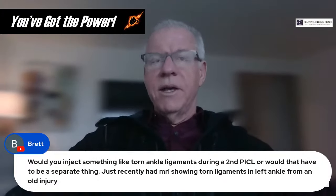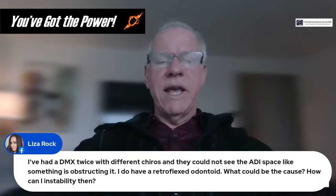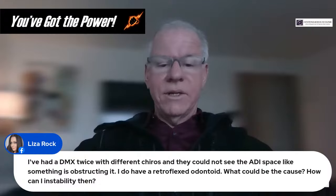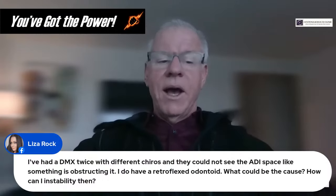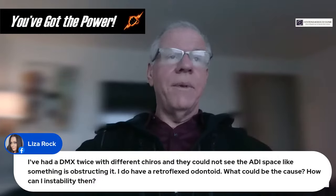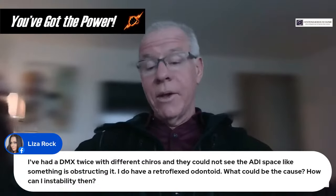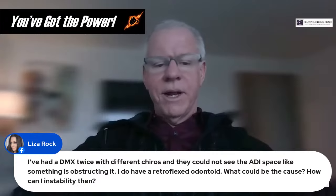Question from Lisa: She's had DMX twice with different chiropractors and they could not see the ADI space — something seems to be obstructing it. She has a retroflexed odontoid. Could that be the cause? I don't have enough information to give much advice here. There could be bone spurs in the way, and the retroflexed odontoid itself may be changing the angle of that space so it's not a true lateral view. But I can't give specific advice based on that information alone.